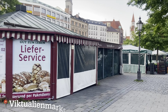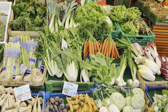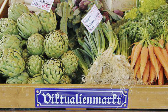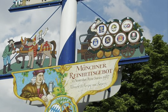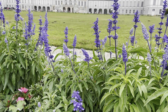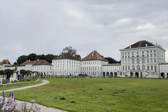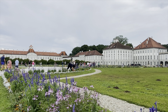Marienplatz is the heart of Munich and it's the perfect starting point to visit the city. From here you can basically just walk around and see the other popular tourist spots in the area. The highlight in Marienplatz is the Glockenspiel — a must-see. It plays every day at 11 AM, 12 PM, and from March to October additionally at 5 PM, and every night at 9 PM.